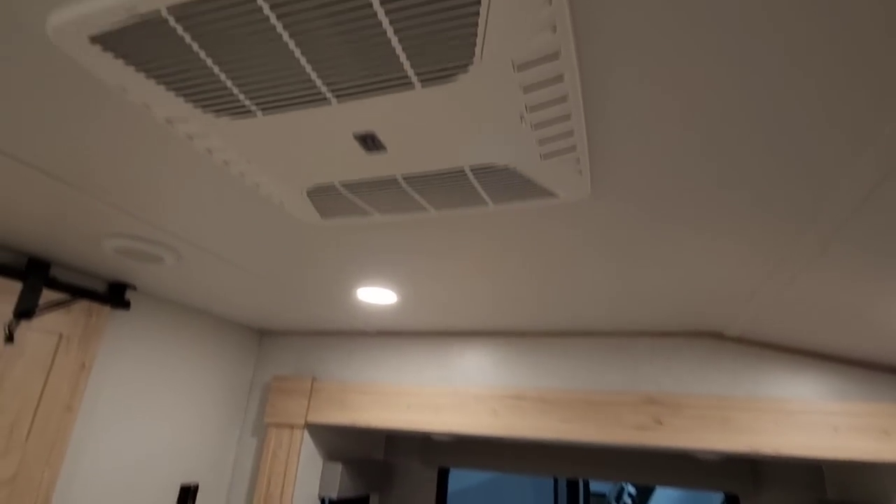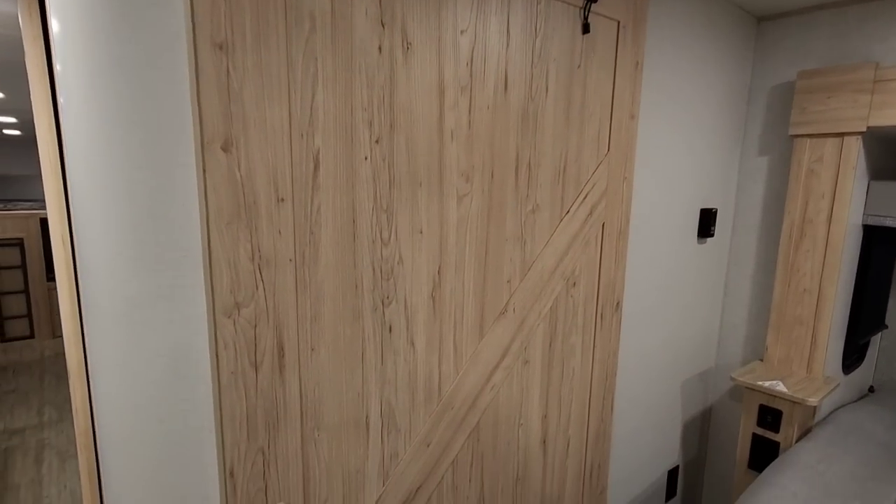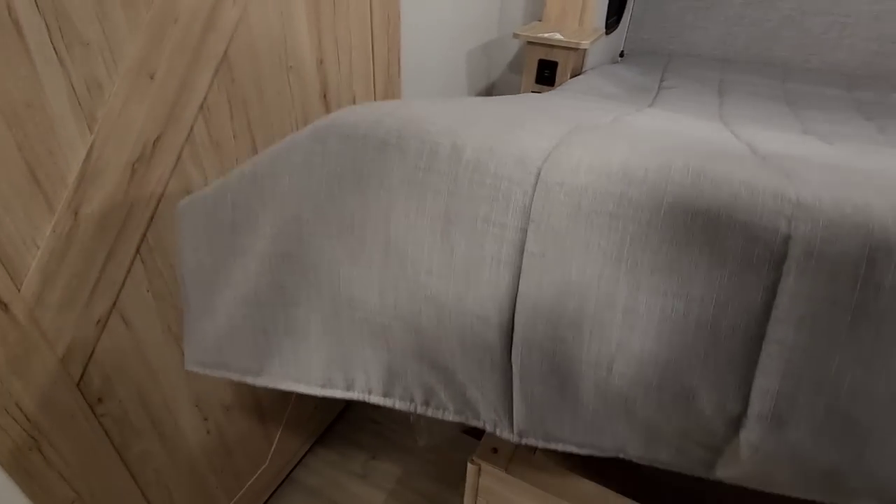USB charging and power supplies over here. Nice Coleman mock air conditioning system up top. There's a barn style sliding door here, plus storage under the bed.